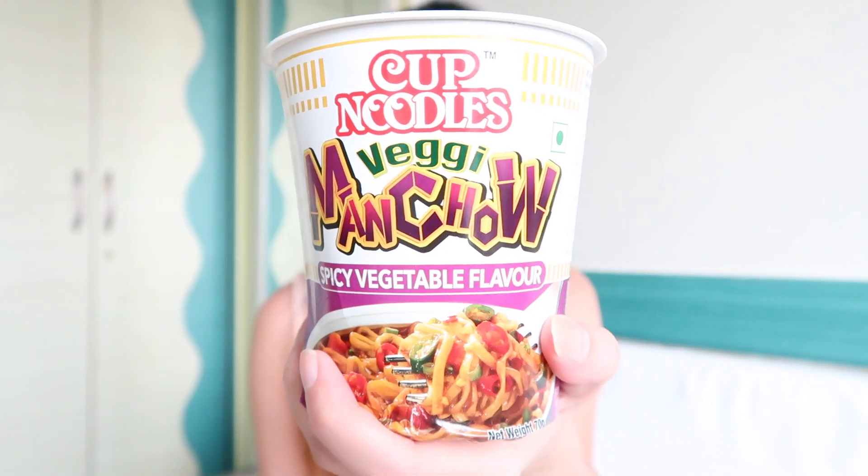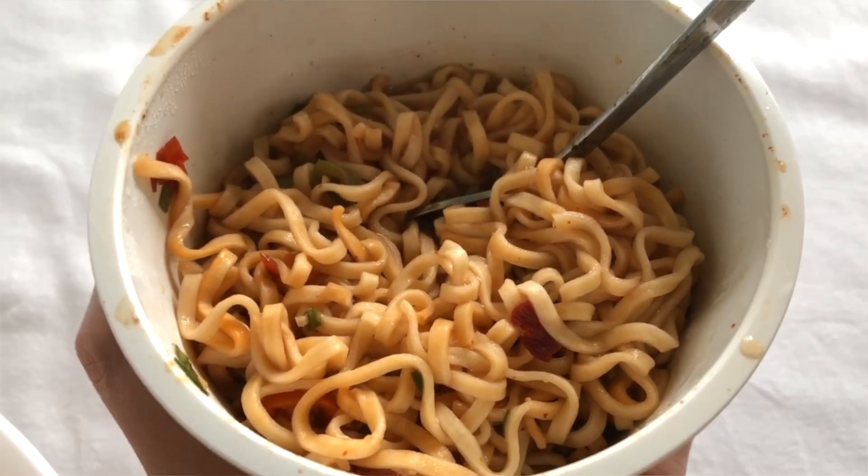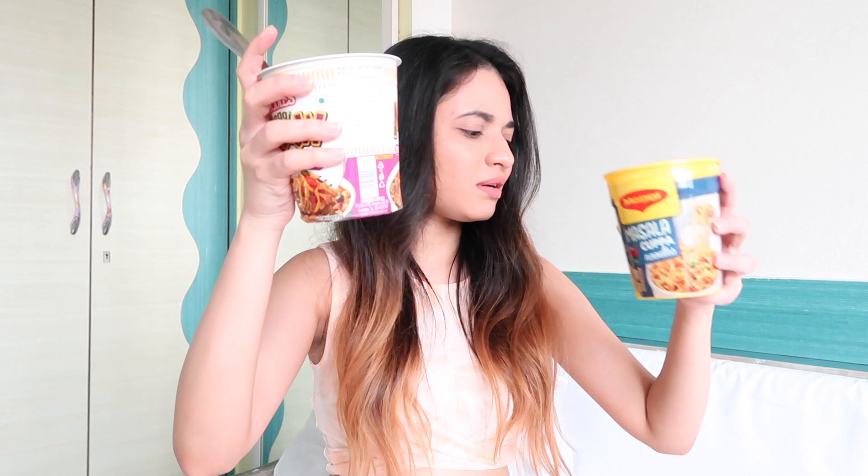I actually wouldn't mind having these again, I would give this seven out of ten. Next I'm gonna try Nissin cup noodles Veggie Manchao. They smell a little weird but they have a lot of veggies — lots actually, there's like beans, carrots, capsicum. It's actually quite big also compared to the Maggie ones. I think both of them cost about 50 bucks.